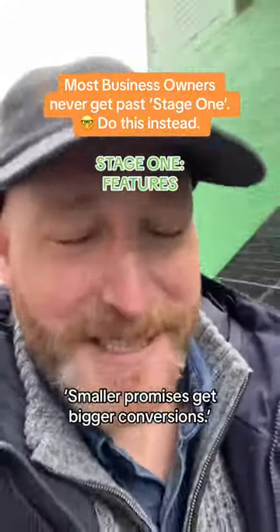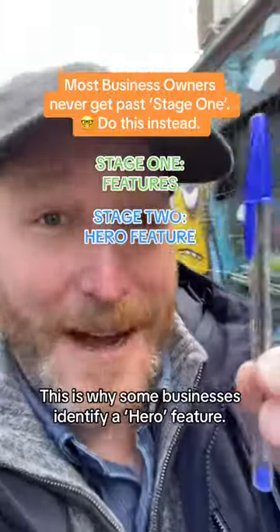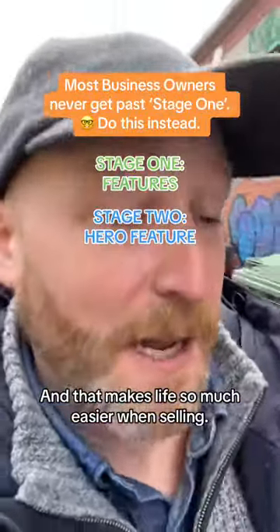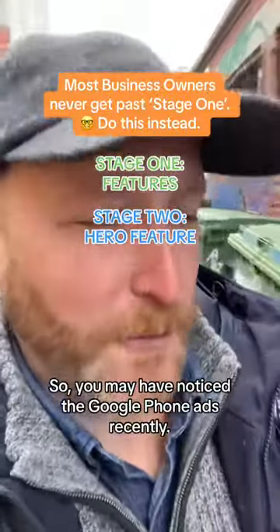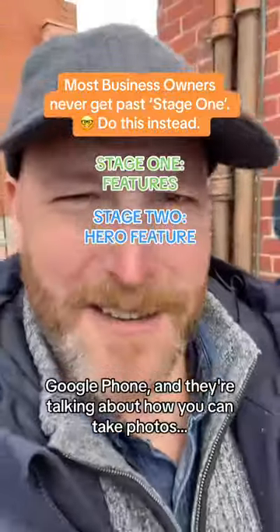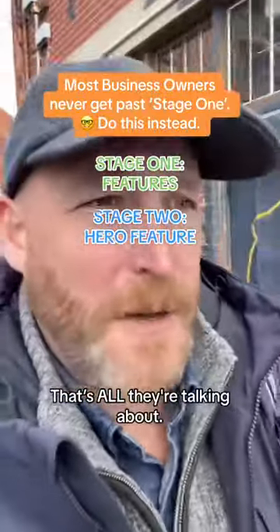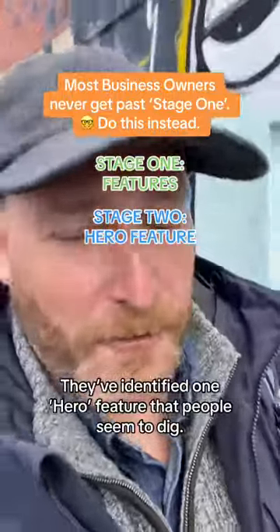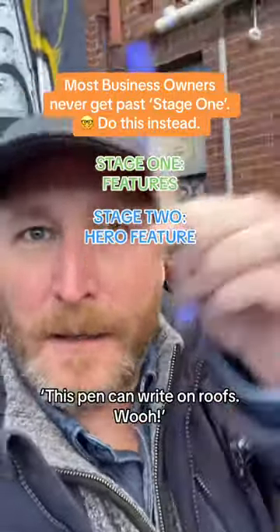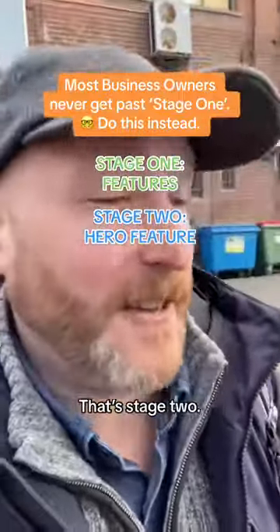Smaller promises get bigger conversions, which is why some businesses identify a hero feature — and that makes selling so much easier. You may have noticed the Google phone ads recently, where they talk about how you can take photos and remove things from the photo. That's all they're talking about — one hero feature people dig. For this pen, that's like saying it can write on roofs. That's the hero feature. That's stage two.